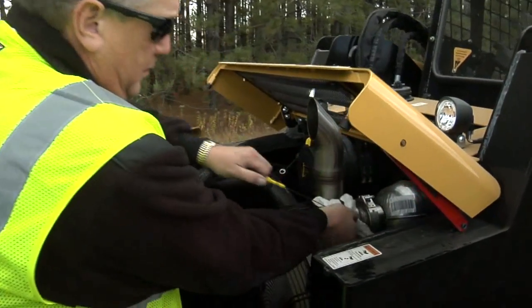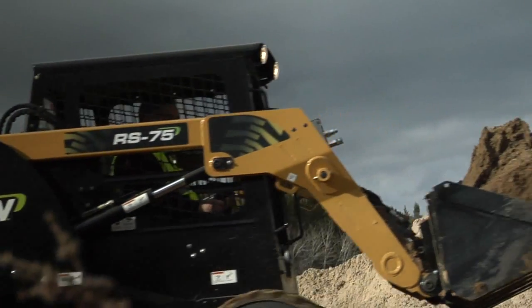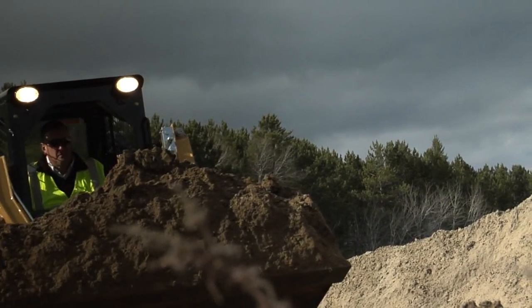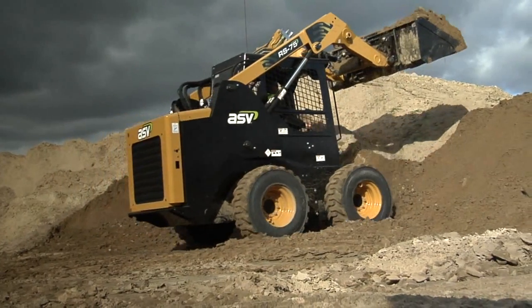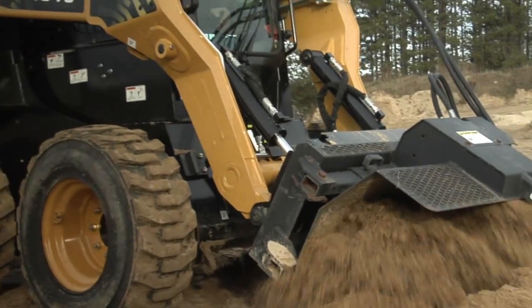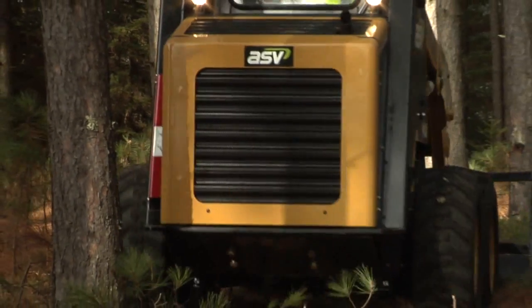Finish those service checks quickly and get back to getting the job done. When looking for your next skid steer loader, take a good look at the name that brought you the world's best compact track loaders — ASV. See them today at your local ASV dealer and get even more done on more jobs and in more places than on any other skid steer available.